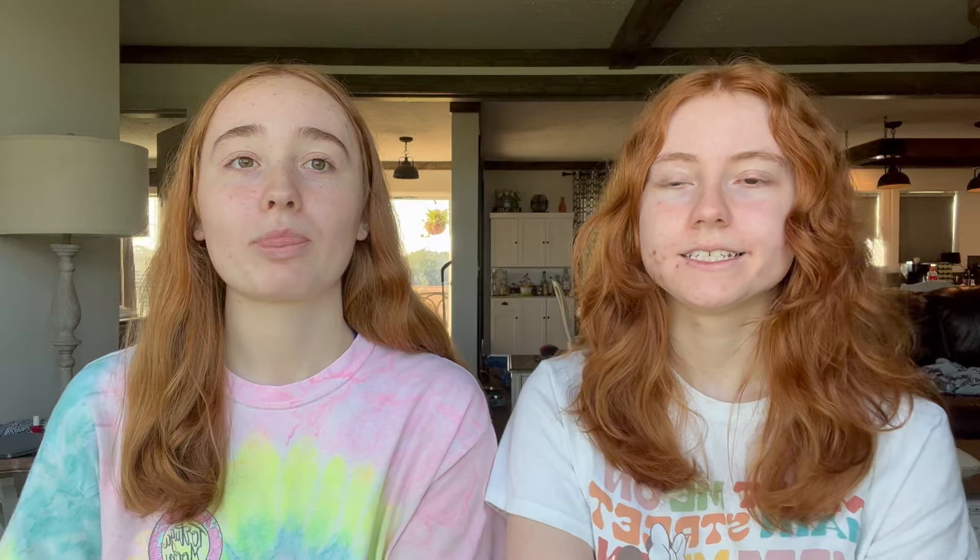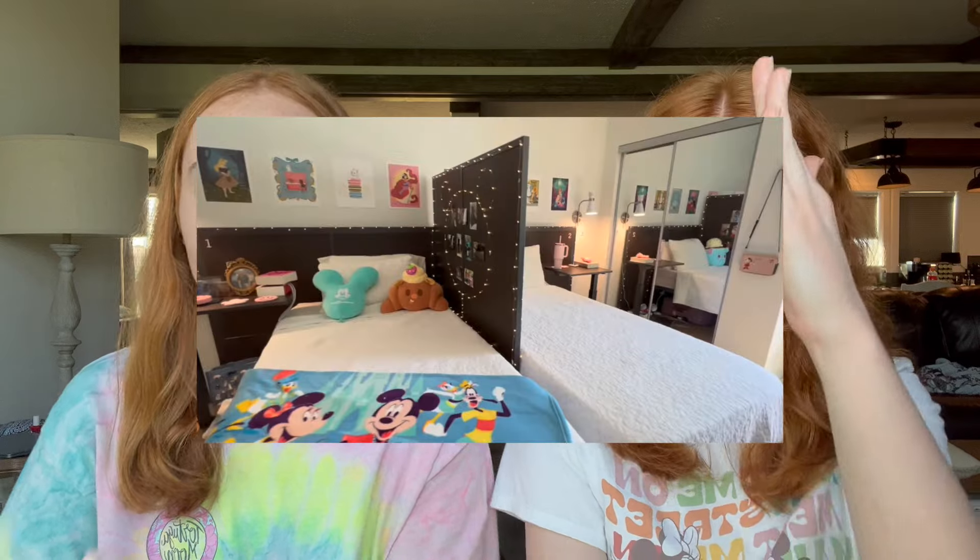Our next question is: is the bed partition movable? There's a little divider between the beds in a 2x2. Short answer: no. Long answer: you can move it, but it's attached to the headboards, so you'd have to move the whole thing. You could take it apart and damage Disney property, but personally I'm not going to recommend that — so no, not movable unfortunately.